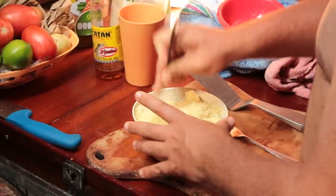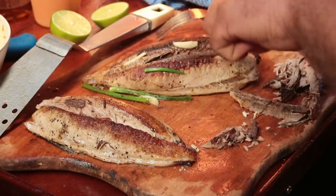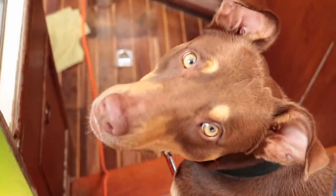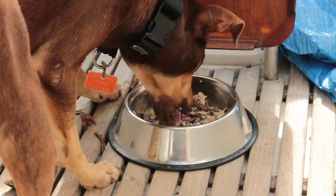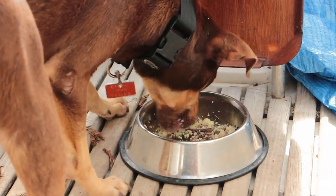We also have a bit of a kitchen going on in our boat now, with a makeshift stovetop — just enough to keep ourselves and the doggy fed. Choco's favorite dish is fish and rice, which is appropriate for a boat dog. He loves his fish — nom nom nom, and it's all gone.